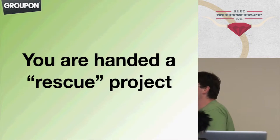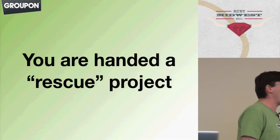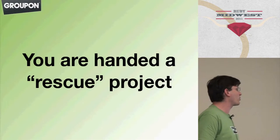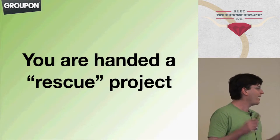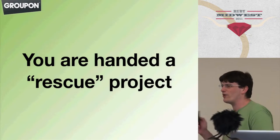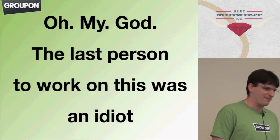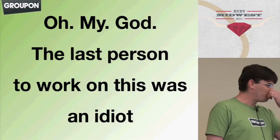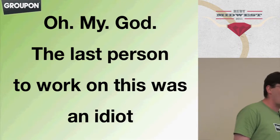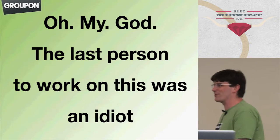So here's a scenario. You get handed a rescue project. You're hired at a new job. You are a consultant who has been given a client project that already has had work on it. It's got all of this code, and you don't know what any of it does. You go to look at it, and you very quickly come to the realization: oh my god, the last person to work on this was an idiot. This happens to me when I look at my own code from six months previously, so I would assume this is a fairly common reaction.